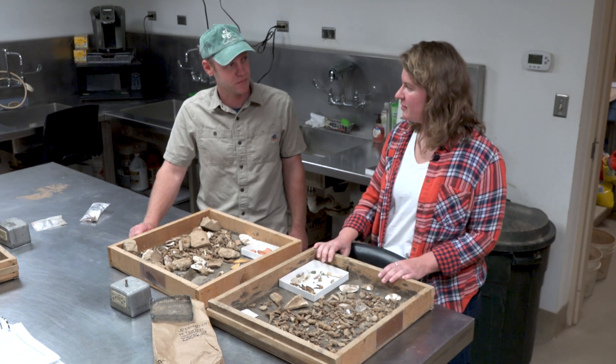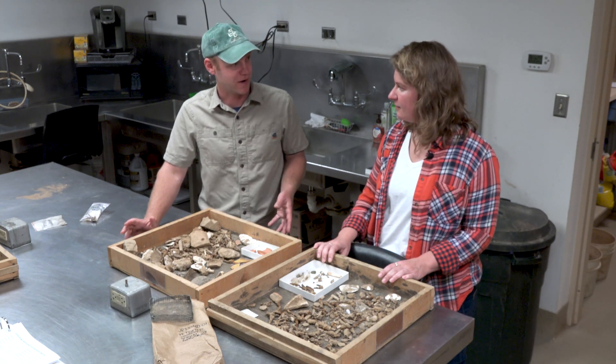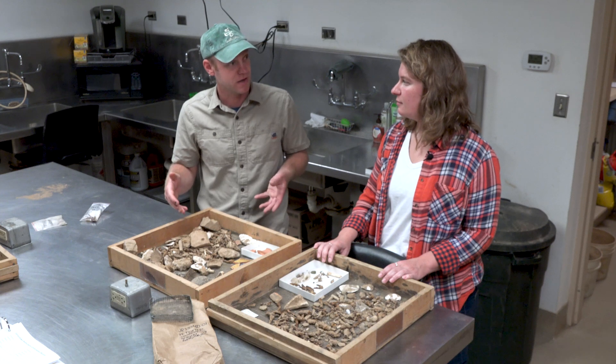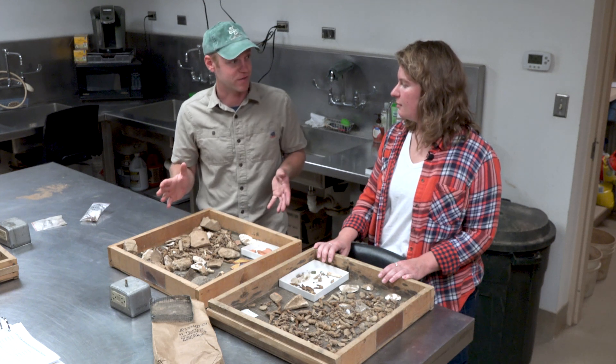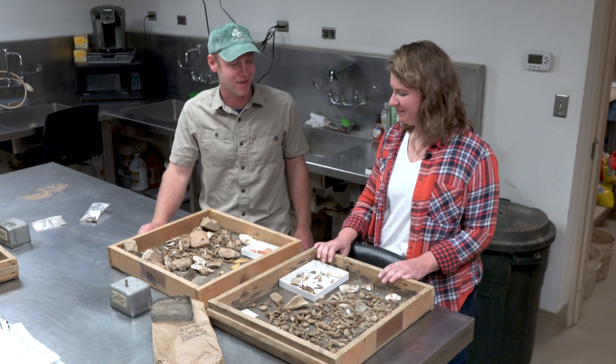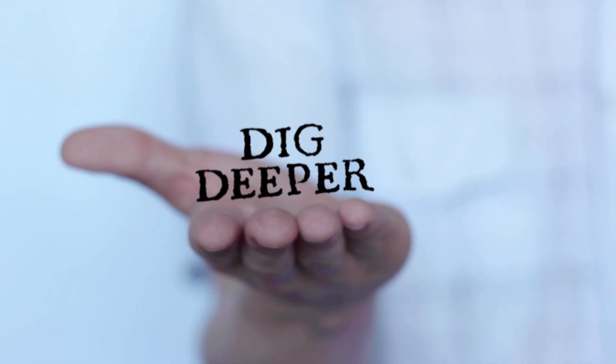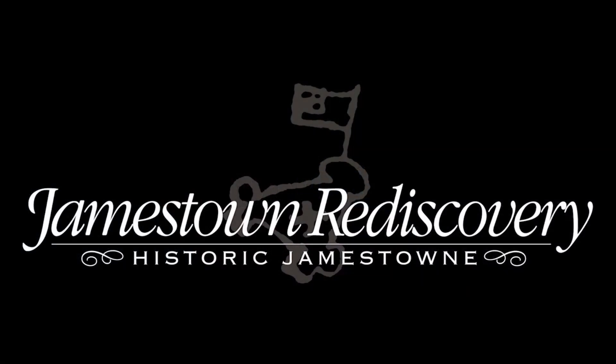It's always exciting to see the artifacts coming into the lab. We just finished taking out our burn deposit — the stuff beneath layer D that may date to the 1600s, around Bacon's Rebellion. So we should have some of that coming in pretty soon. Stay tuned if you want to see more of what we found. Thank you so much for joining us.